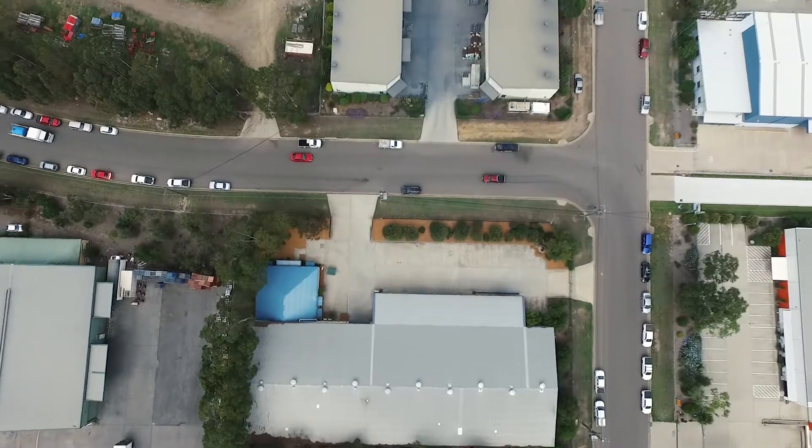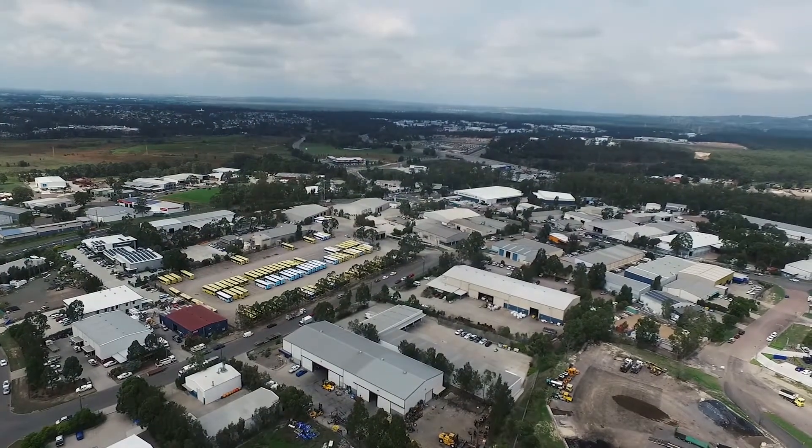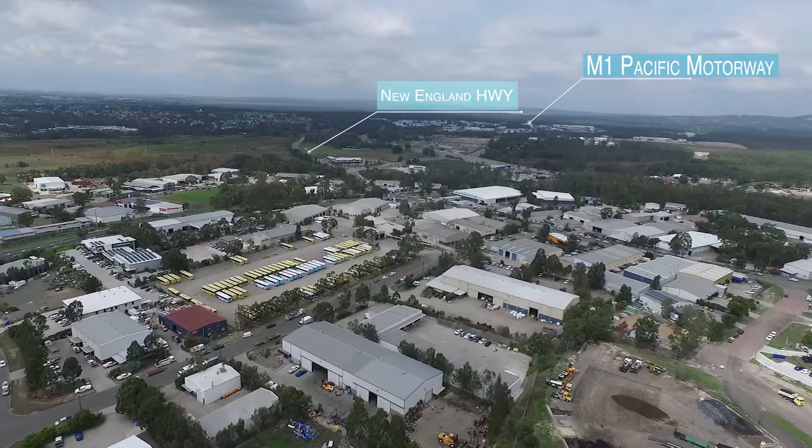Situated at the heart of the Thornton industrial estate, this building is close to the M1 motorway and the New England and Pacific Highways. So if you need distribution, it's a breeze from here.